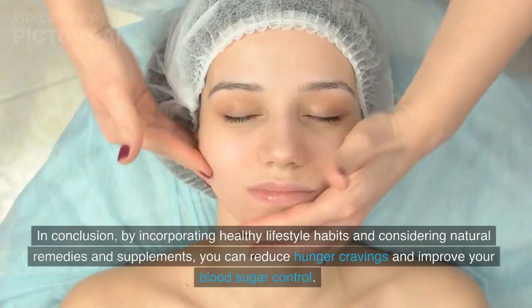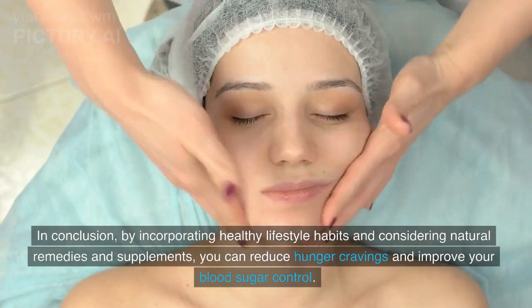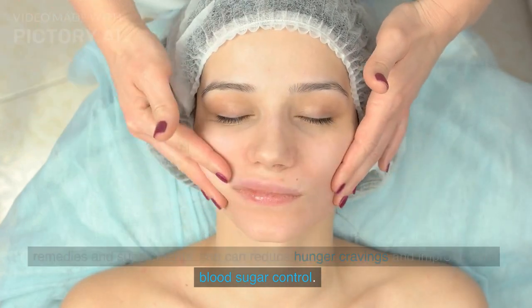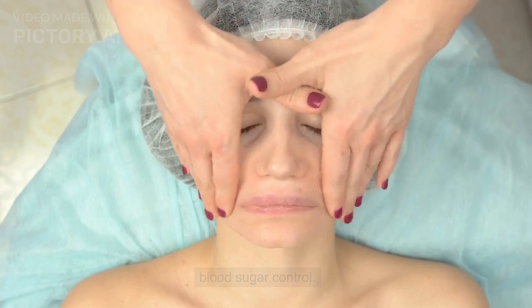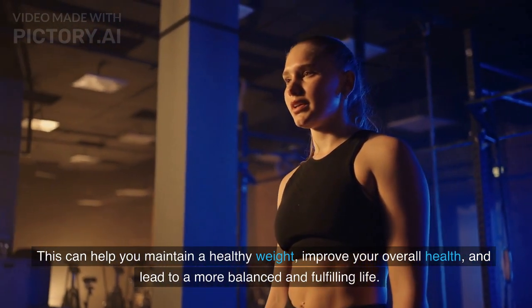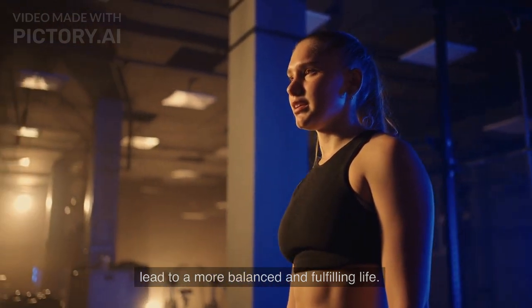In conclusion, by incorporating healthy lifestyle habits and considering natural remedies and supplements, you can reduce hunger cravings and improve your blood sugar control. This can help you maintain a healthy weight, improve your overall health, and lead to a more balanced and fulfilling life.